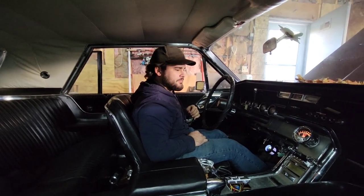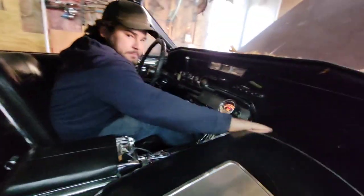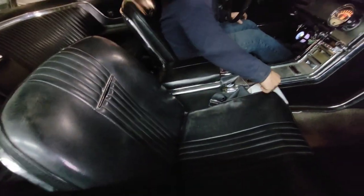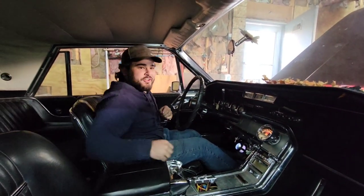She doesn't want me to keep having to keep my foot on the gas. The interior on this thing is actually really, really nice. I'm hoping the guy that I traded for this car doesn't see this video.